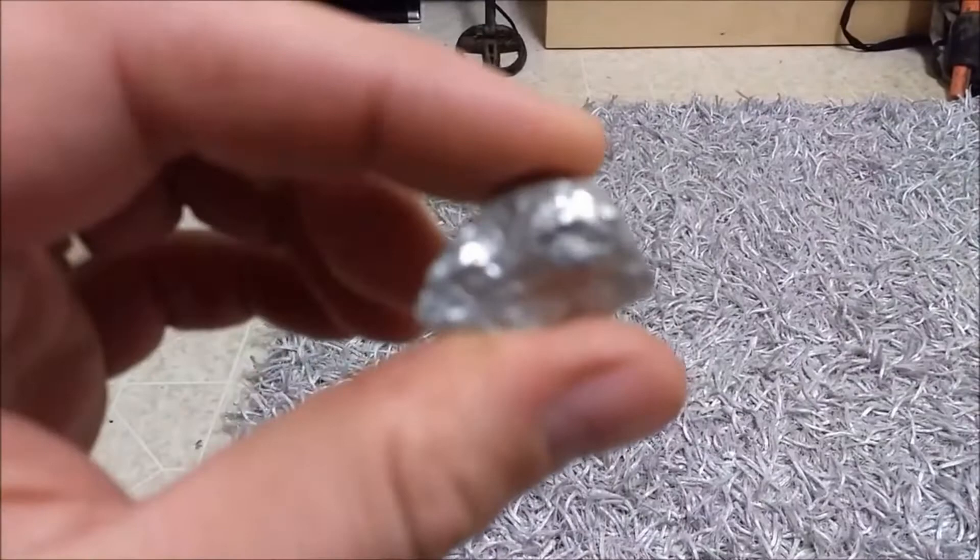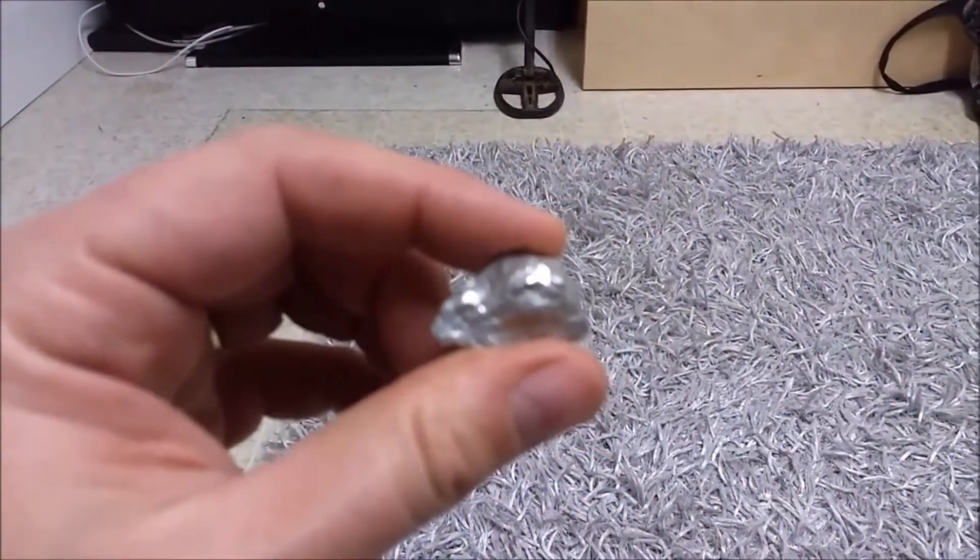I'm going to talk about something from a video I did last year, almost a year and a half ago. What is this? A little nugget of some kind — I wasn't sure what it was. But before I do that, just look at my cabinet here.